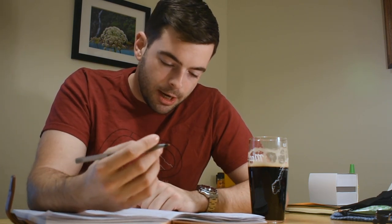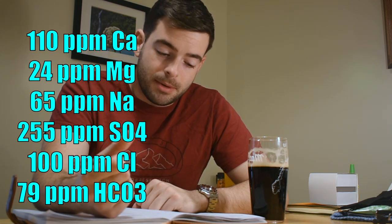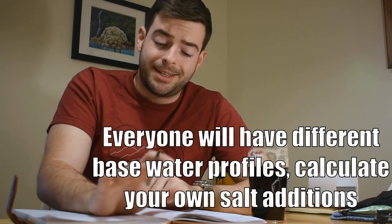Water is also important in this one. We want high calcium levels, high sulfate levels, and a sulfate-to-chloride ratio of at least two-to-one, which is characteristic of most English ales. My water profile is: 110 ppm calcium, 24 ppm magnesium, 65 ppm sodium, 255 ppm sulfate, 100 ppm chloride, and 79 ppm carbonate. Everyone's base water is different, so calculate your own additions accordingly. I'm adding 13 grams of gypsum, 8 grams of Epsom salt, and 3 grams of calcium chloride to reach that profile.